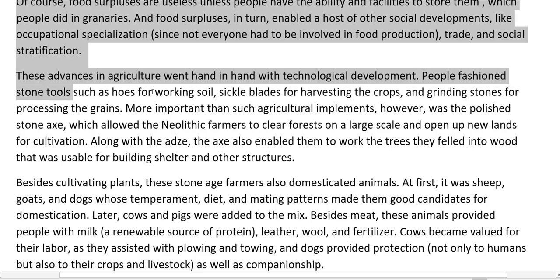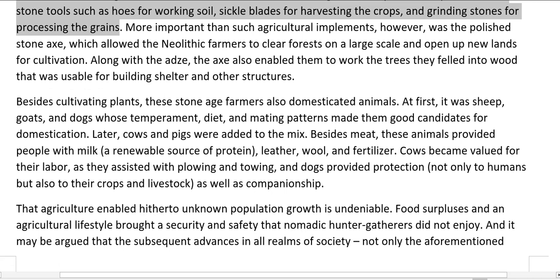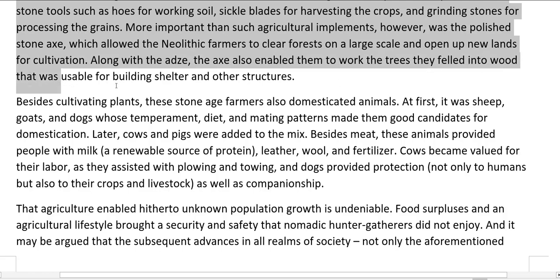These advances in agriculture went hand in hand with technological development. People fashioned stone tools such as hoes for working soil, sickle blades for harvesting the crops, and grinding stones for processing the grains. More important than such agricultural implements, however, was the polished stone axe, which allowed the Neolithic farmers to clear forests on a large scale and open up new lands for cultivation. The axe also enabled them to work the trees they felled into wood usable for building shelter and other structures.